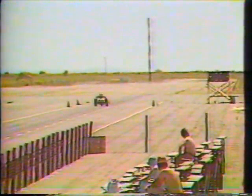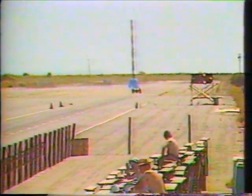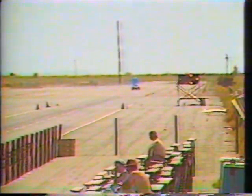It must take an awful lot of skill to drive a car like that. Well, this is where you learn how to do it. Anybody that wants to bring a car out here — passes technical inspection — we'll allow them to race.